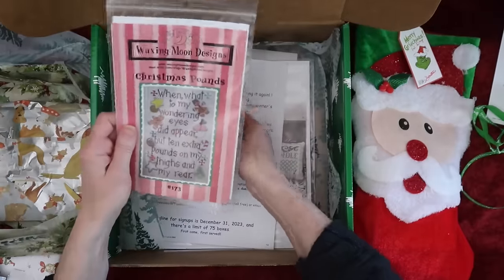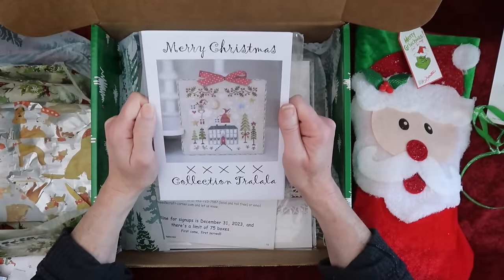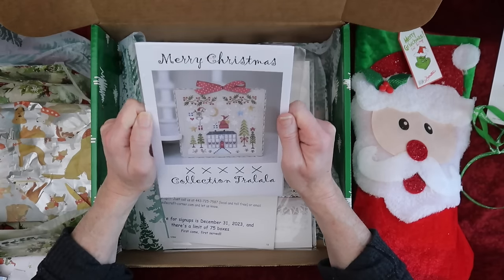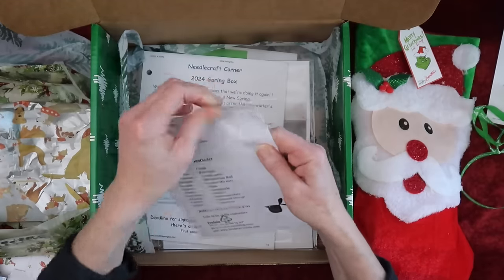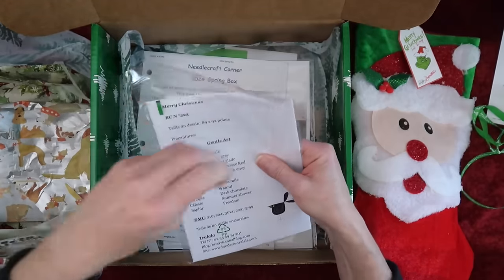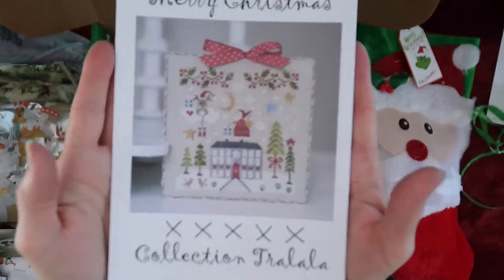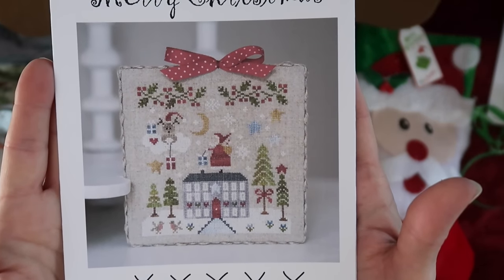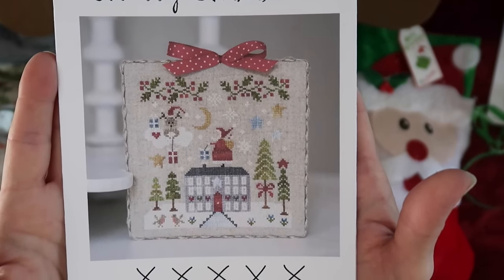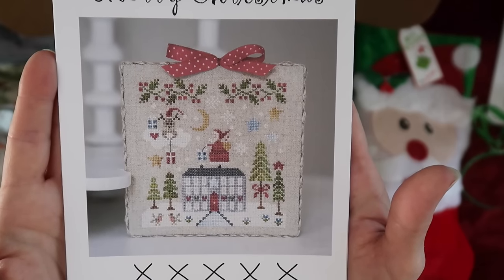Someone who stitches a lot could get that done before Christmas — not this girl, I don't get to stitch a lot. Oh, look at that! By Tra-La-La — it's called 'Merry Christmas' by Tra-La-La. Stitch count 89 by 92. Look how sweet that is — looks like a flat fold with a little reindeer, clouds, Santa. Very cute!